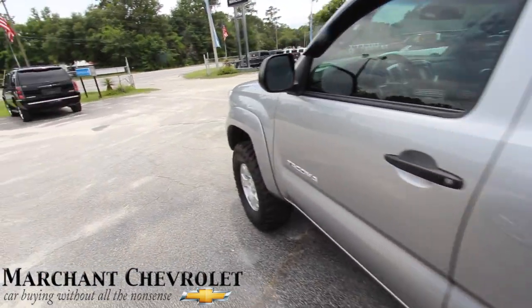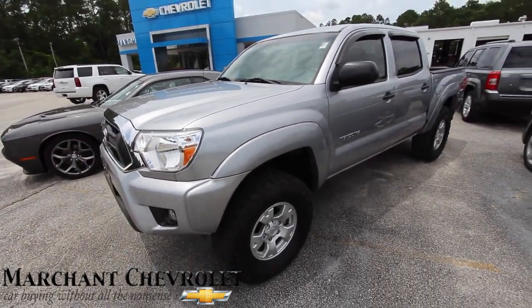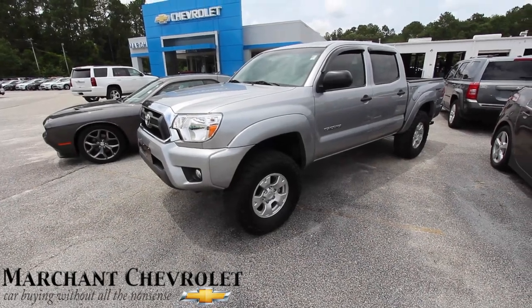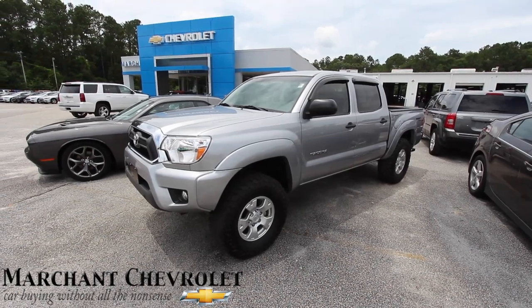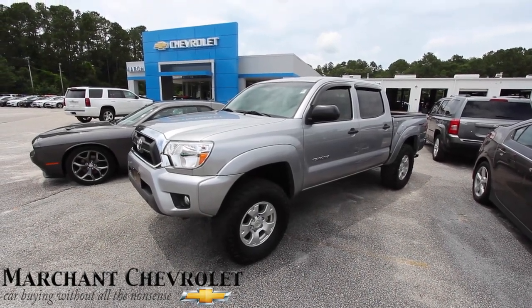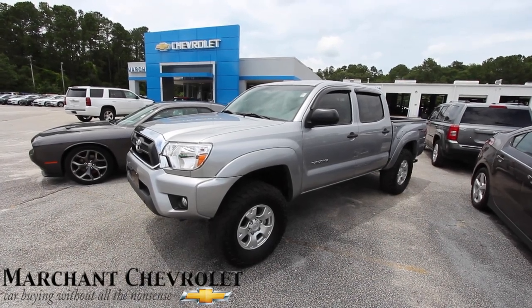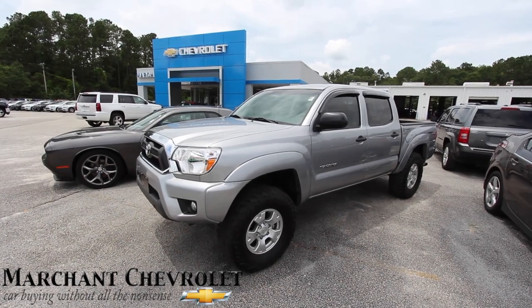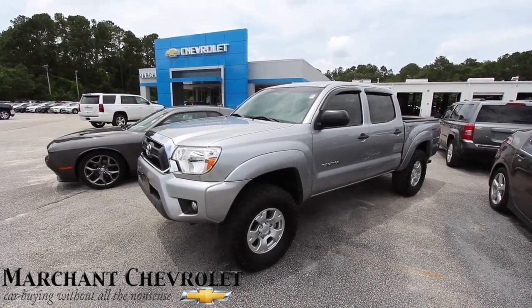When we get Toyotas they don't sit around too long, so if you're interested give us a call. Remember, no dealer admin fees, no doc fees of any kind — just good old car buying at Marchant Chevy. Thanks for watching, make sure you subscribe on YouTube to see daily videos — for sale reviews, car reviews, truck reviews, sports cars, a little bit of everything each week at Charleston Car Videos at Marchant Chevrolet.